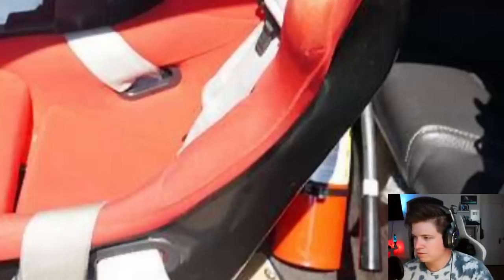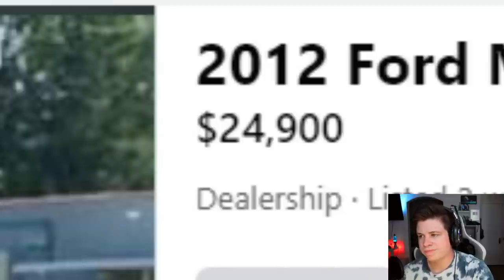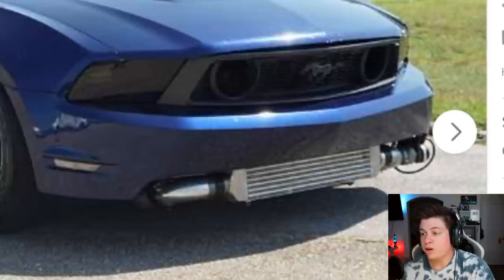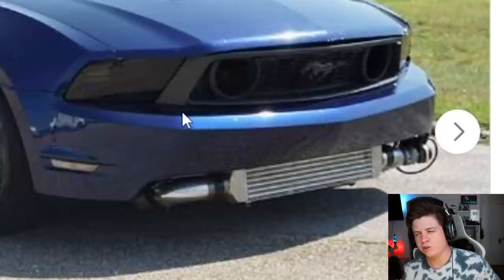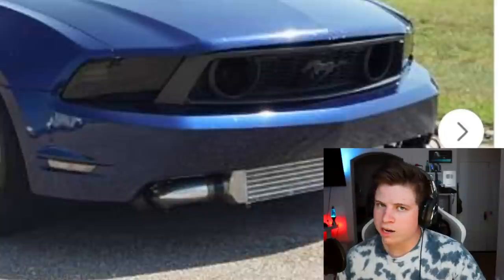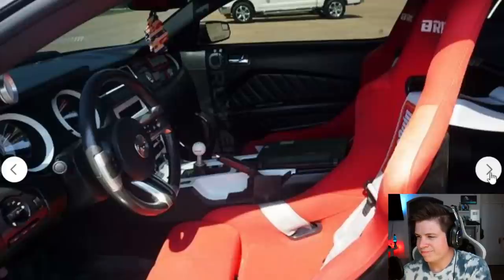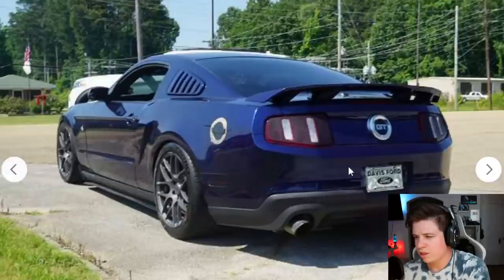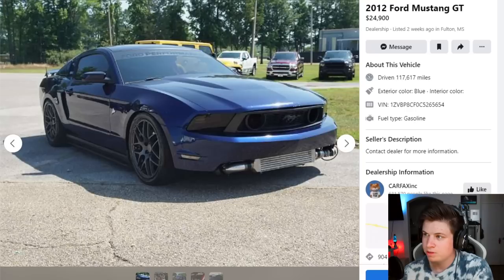He doesn't really explain much. $24,000 — that might be fair. It looks like either a ProCharger or a turbo setup because that's an air-to-air intercooler and most supercharger kits don't use that. It just kind of seems like it was tossed together — the ride height and everything is kind of ugly. This one probably should have made it, sorry.